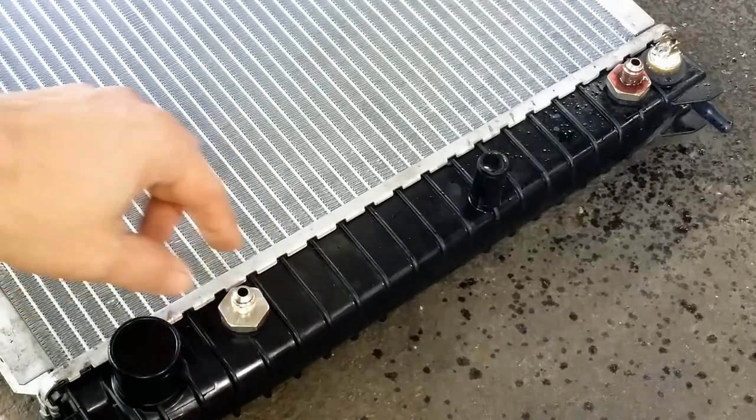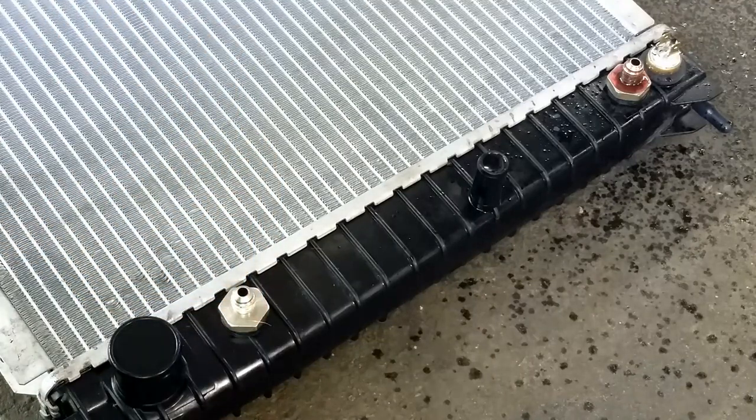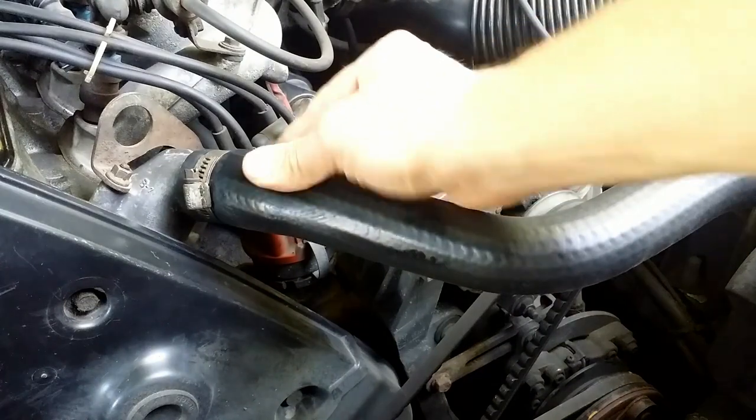I tightened it and decided to give the fairly new radiator a second chance. Obviously, before installing it back, I had to get rid of the ATF from the cooling system. I had to flush it.